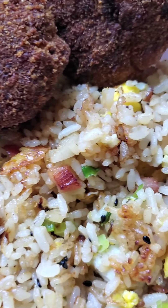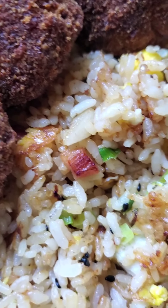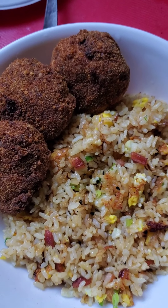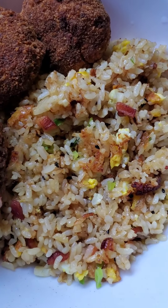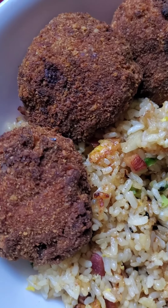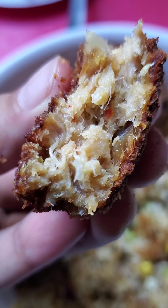These are tuna cakes made from our off cuts of yellowfin tuna that we get in the shop. And then we confit it. So we confit the tuna and then we dredge it, bread it, spice it — you know the deal.